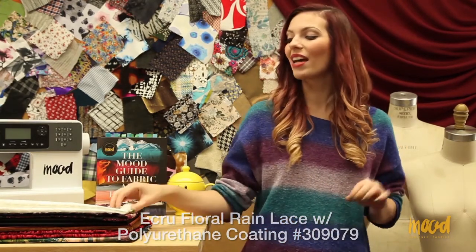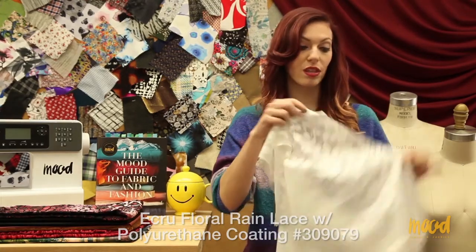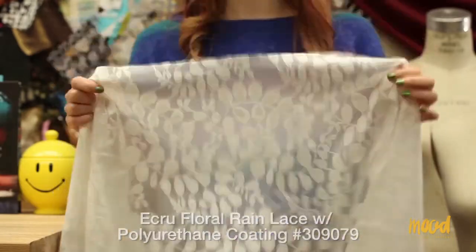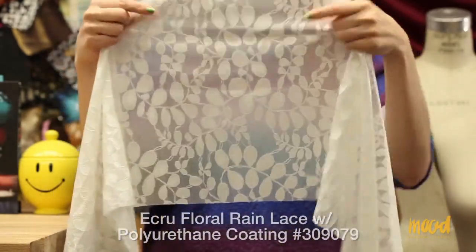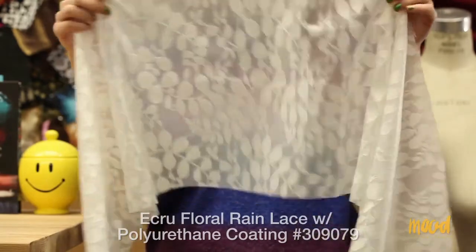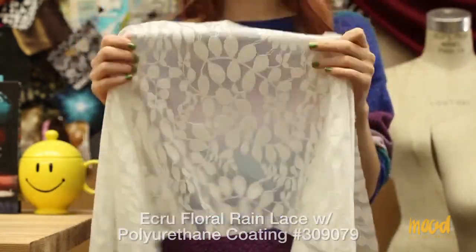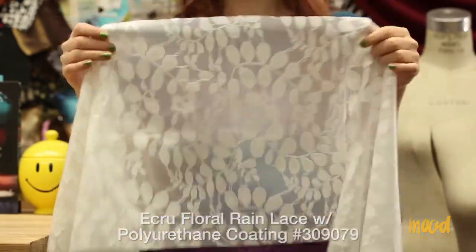Our next item number is 309079 and it is an ecru floral rain lace with a polyurethane coating. It's made of 50% cotton, 45% nylon, and 5% polyamide with a 100% polyurethane coating. It gives it this waxy, almost shiny texture on the front, and it's also water repellent, so that is great for rain jackets.